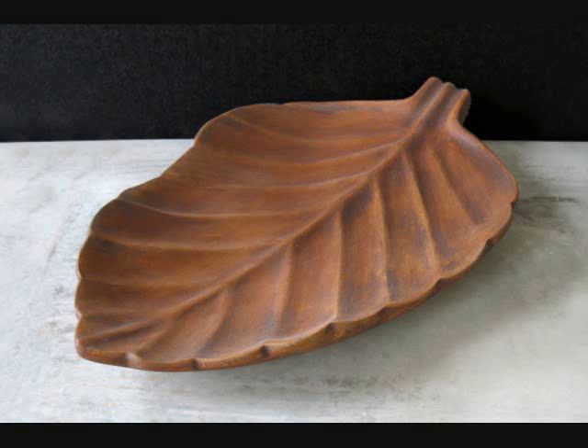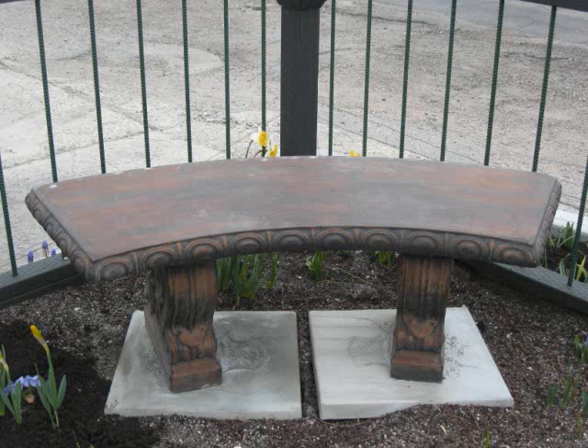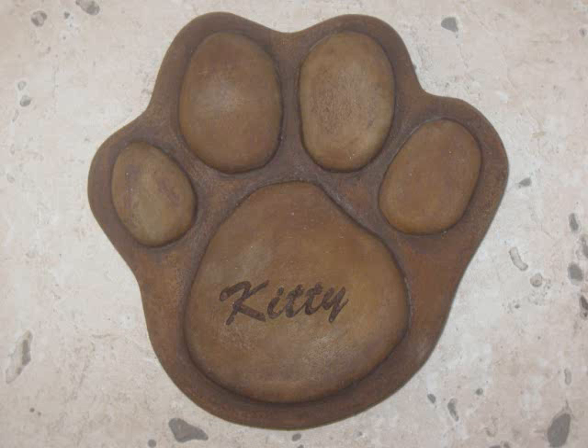I wandered through the showroom and the outside display area. I saw cast concrete fountains, benches, statues, birdbaths, planters, and other attractive accessory pieces. I also saw stone memorials for deceased pets, which I thought was very interesting, and the company can provide custom engraving on those.